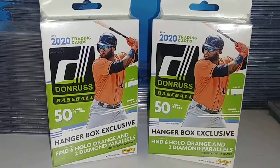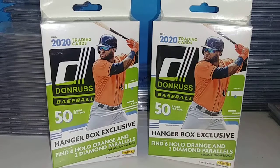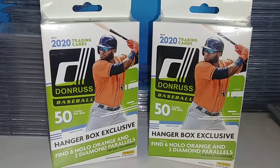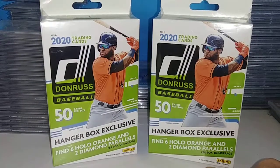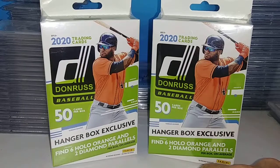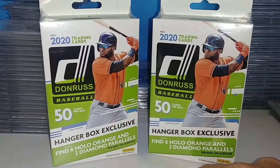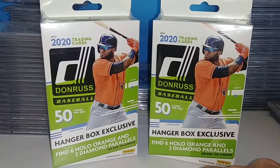Hello everybody, it's Tim with TD Sports Cards. I haven't done a video here in a while, so I figured I'd open up these two boxes of 2020 hangar boxes. I get six hollow orange and two diamond parallels. So obviously the one we're looking for in this is Luis Robert. Let's open these up and see if there's any rookies, special inserts, or numbered autographs — you can find whatever in these.